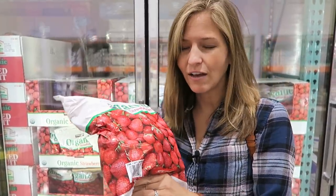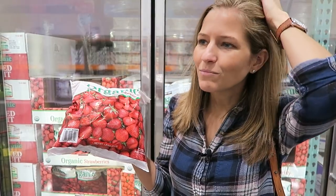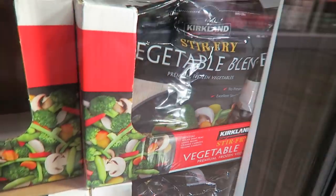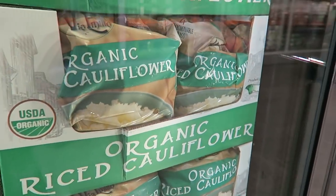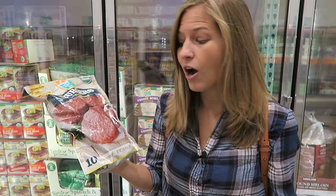If you're shopping at Costco you can pick up huge bags of frozen fruit. I always have frozen fruit in my freezer to make smoothies — I love strawberries and blueberries mixed with bananas and almond milk. They also have giant bags of veggies, a stir-fry blend great added to pasta sauce, and riced cauliflower.